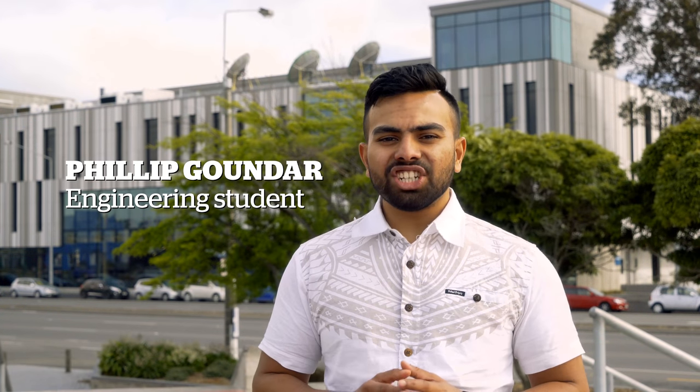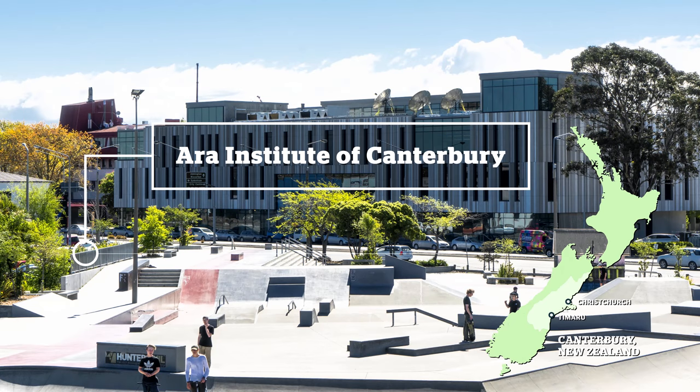Hi, I'm Philip Gounder and I'm studying engineering here at Ara. If you want a core engineering that allows you to be hands-on, this is where you want to study. Come on and I'll show you why.